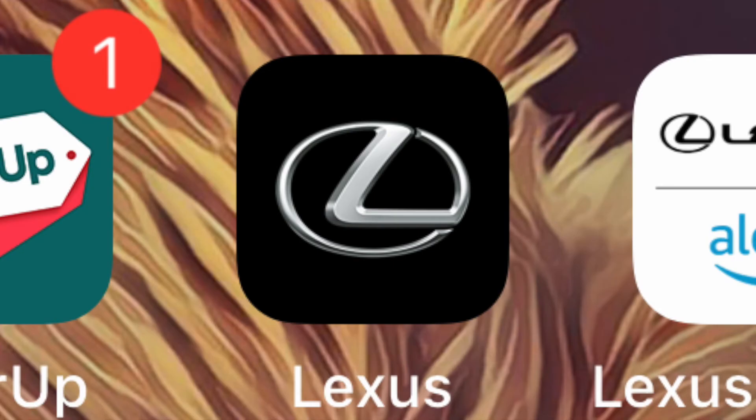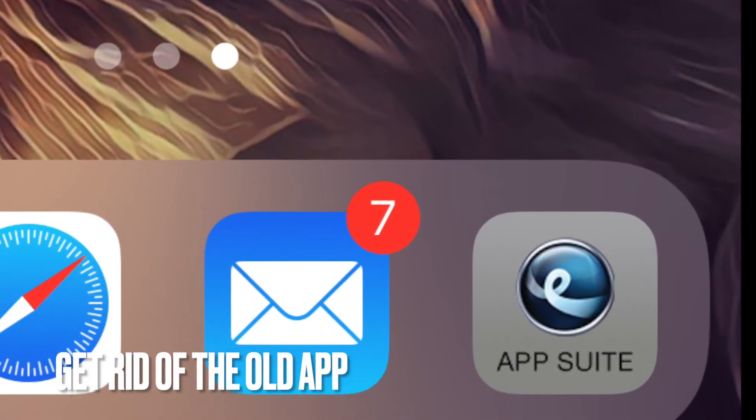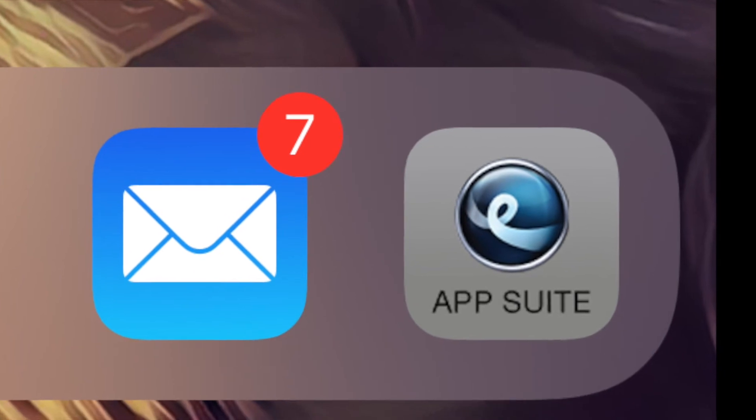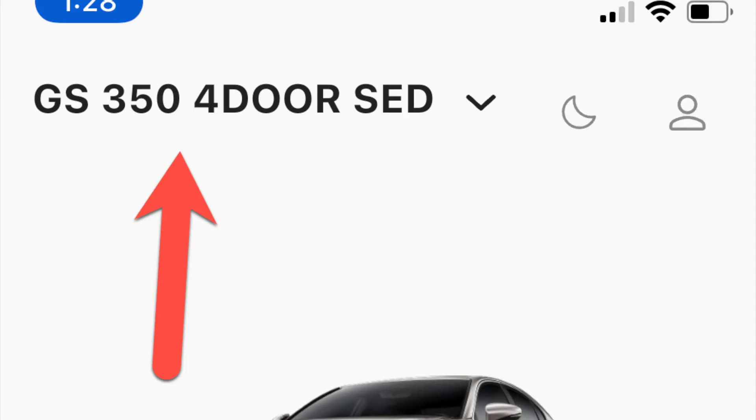Number one: if you have not already, download the Lexus app. You can get rid of the old Enform app if you have it installed — it's useless now. Three: open the app. Four: if you have never registered your car with the app, do it now.